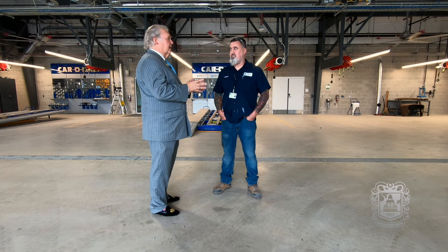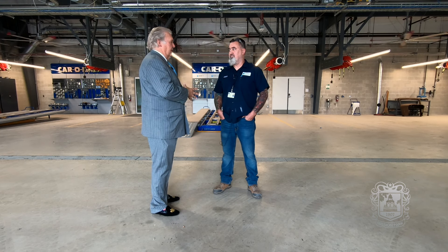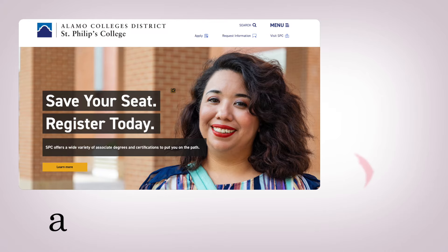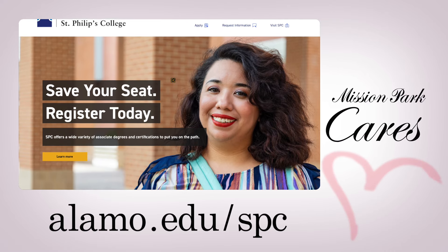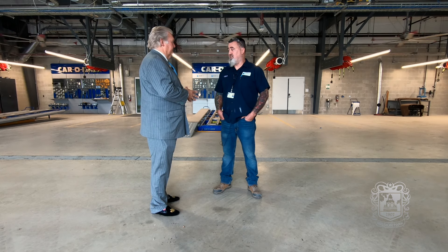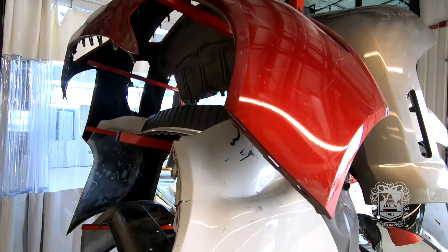This looks like an incredible opportunity to get into the industry, but what are the qualifications to get in? None. As long as they can get into the college they can get into this program. There are no prerequisites required. They can apply to the college — the easiest way is to start online. Go through the St. Phillips College website and it's all stepped out for new students. Once you're accepted you can start signing up for classes, and we take them right from the beginning.